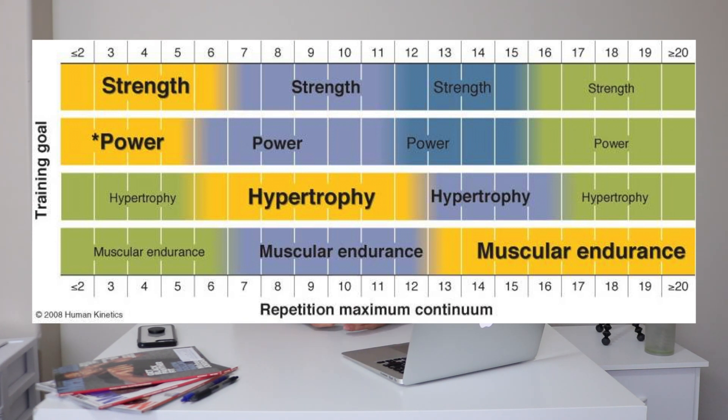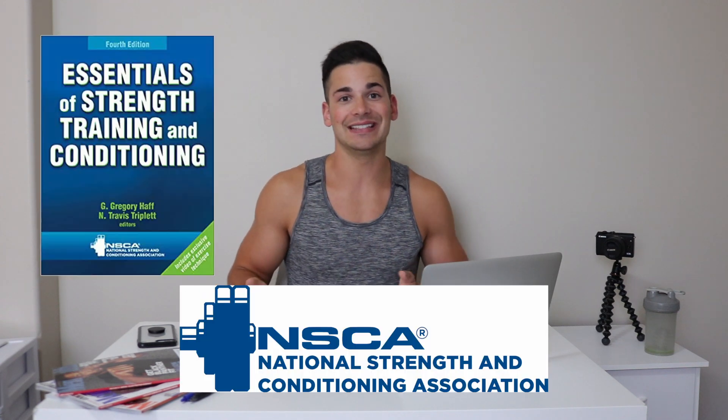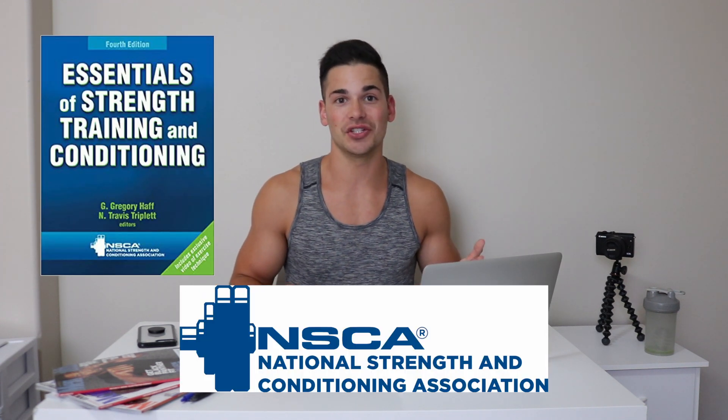And lastly, for muscular endurance you want to train at 15 reps or higher and at an intensity of about 65% or lower. Even my college textbook written by the NSCA, titled Essentials of Strength Training and Conditioning, teaches this as black and white: for hypertrophy you train this way, for strength you train this way, for muscular endurance you train this way.